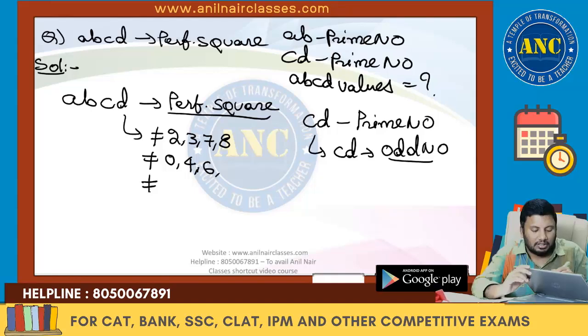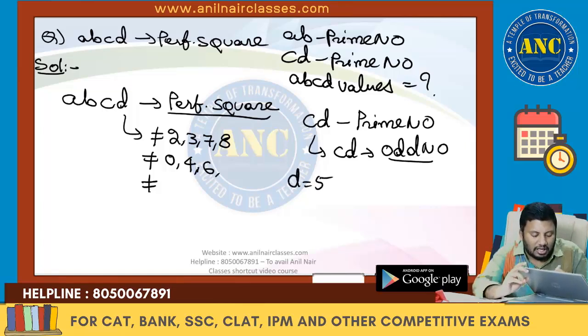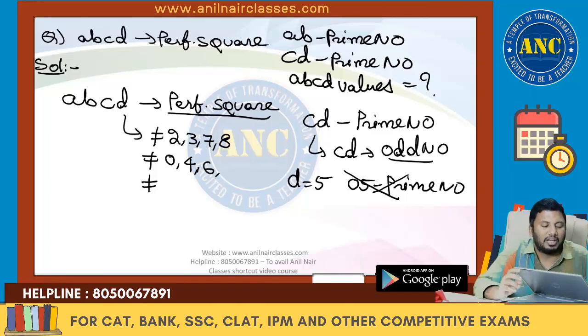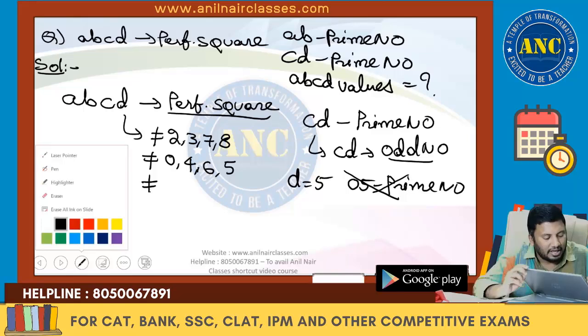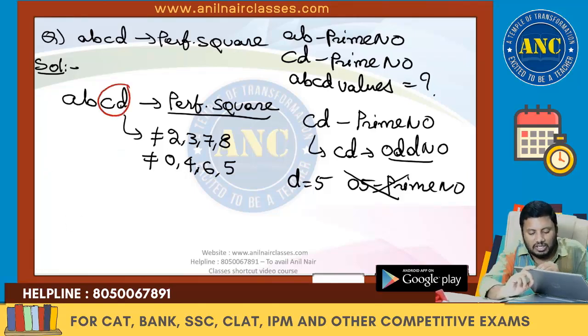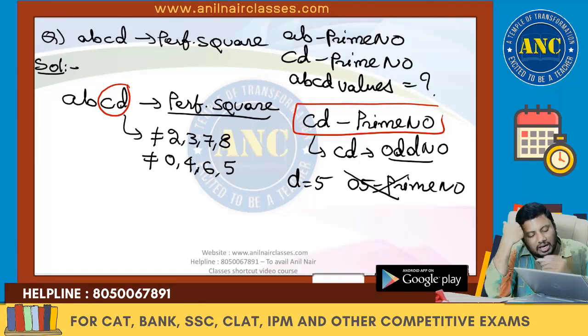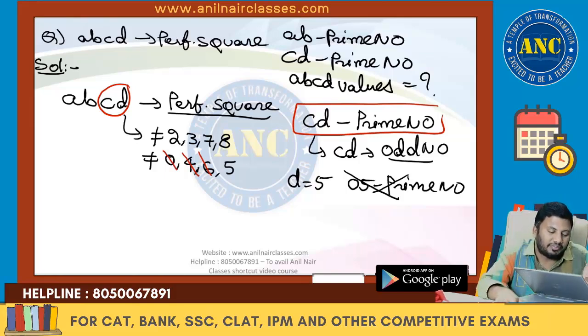If D is 5, the number ends in 25 (e.g., 5 squared = 25), and 25 is not a prime number. So the only possible values for D are 1 and 9. Case 1: when D = 1. Any perfect square ending with 1 must have an even tens place, so C must be even. The valid two-digit forms ending in 1 with even tens place are 01, 21, 61, 81.